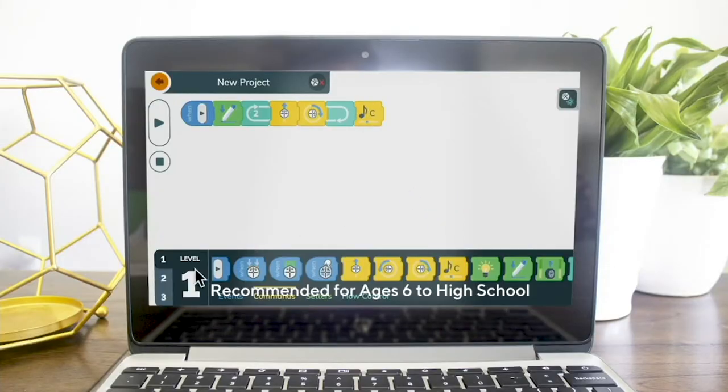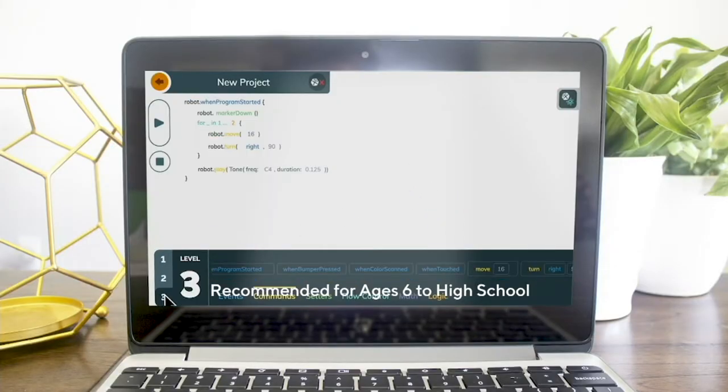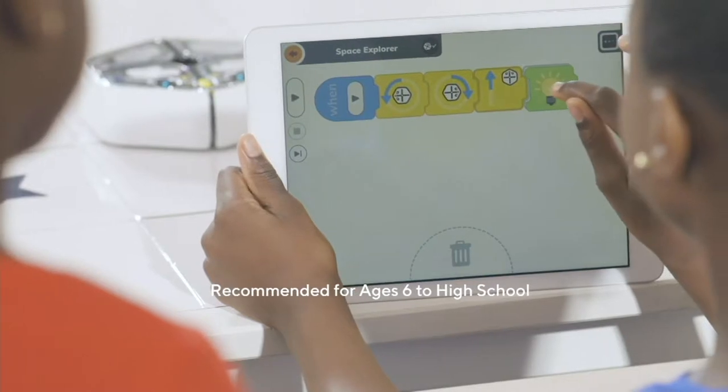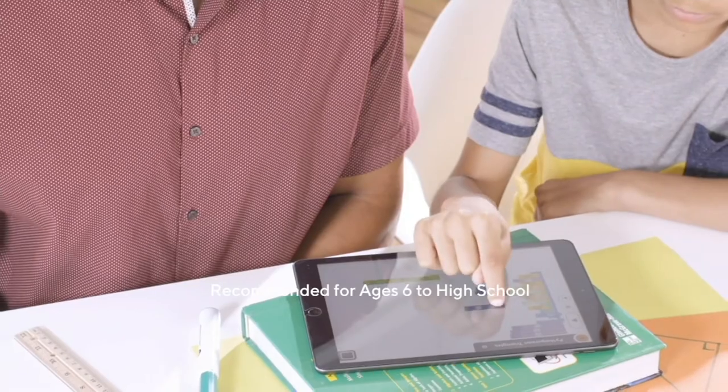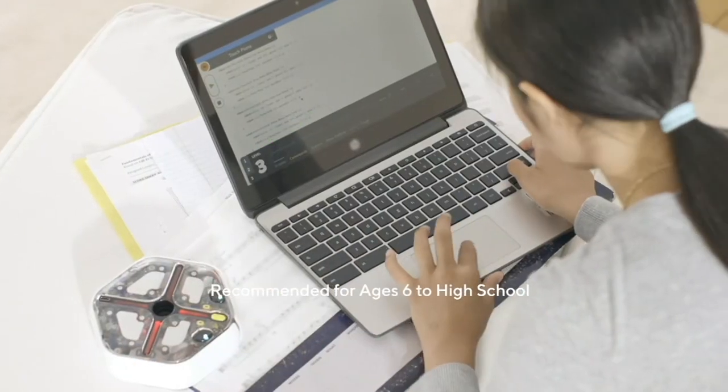Connected to an easy-to-use app with three coding levels, kids can get started even before they know how to read and stay engaged long after they've grown into experienced programmers.